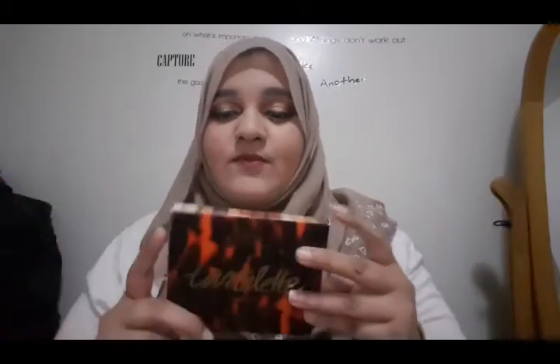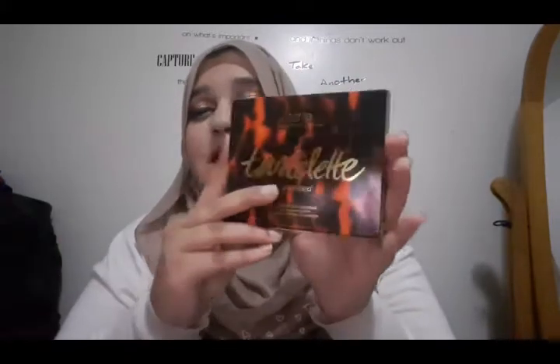Next, I grabbed this palette — the Tarte Tartelette Toasted Palette — on sale at Ulta a couple of days back. If you guys love videos where I show you what sales are happening, please like and subscribe because I'm going to start doing those too. So this is the Tarte Tartelette Toasted Palette — let me open it up for you guys. It's a beautiful palette.